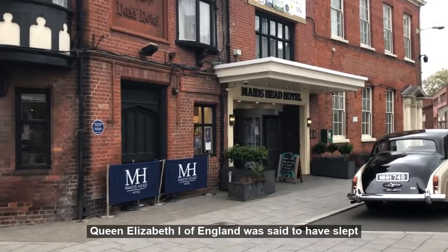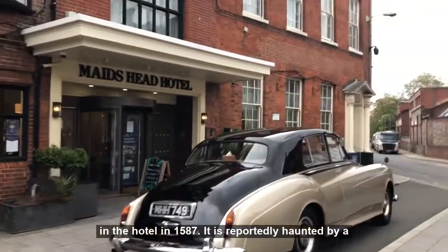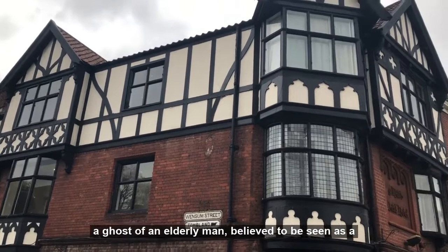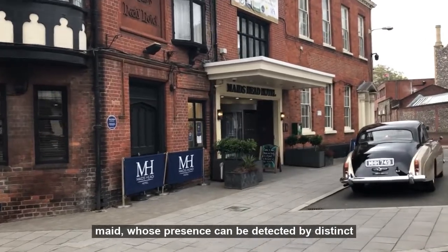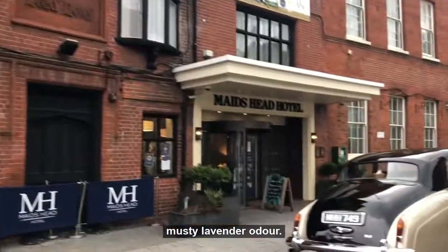Queen Elizabeth I of England was said to have slept in the hotel in 1587. It is reportedly haunted by the ghost of an elderly man, believed to be a former mayor of the city who has been seen shaking his head in the courtyard, and the ghost of a former maid whose presence can be detected by a distinct musty lavender odour.